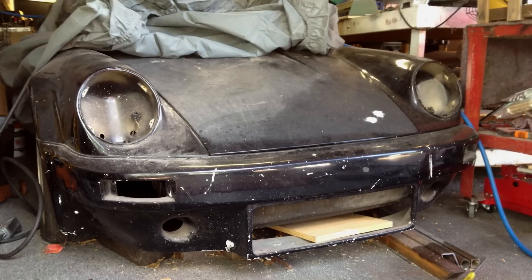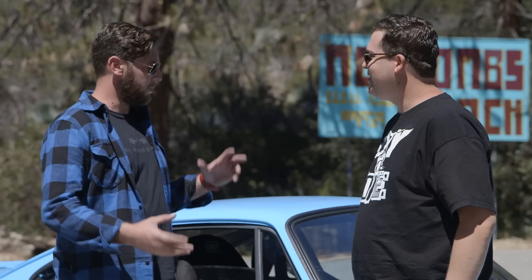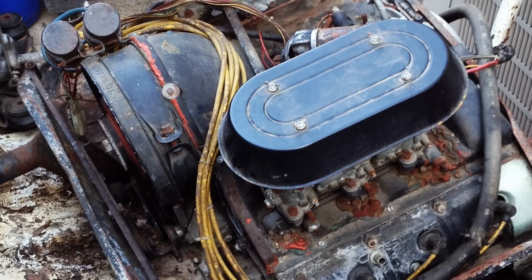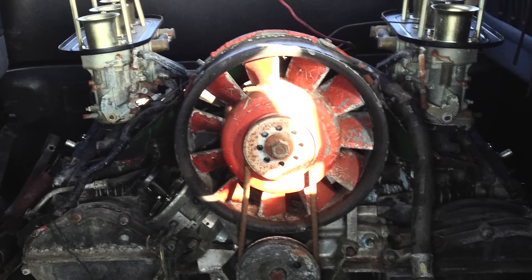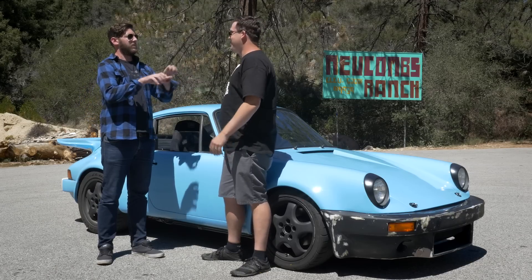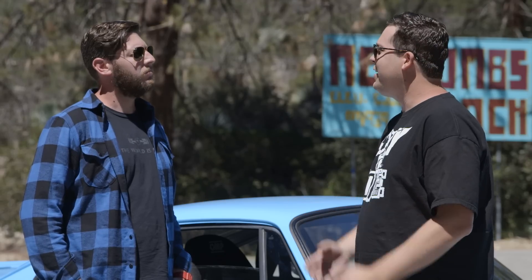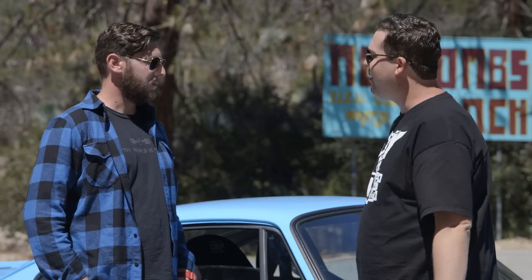For 25-plus years it sat in storage, and they eventually decided to put it all back together. The motor that was in it was a 2.5-liter twin-plug race motor built by Wayne Baker back in the day. To try to rebuild it today, they just didn't have the financial means to do it — the Porsche tax, as they call it. So he decided to part out that motor and use the equity of parts to fund the rebuild of the car. Smart man.